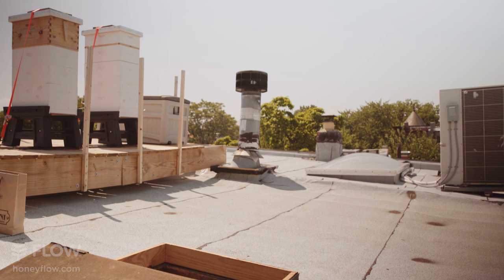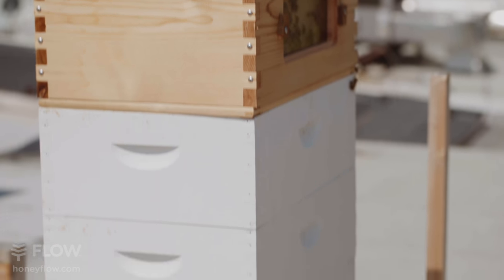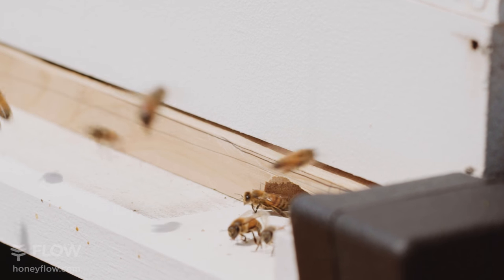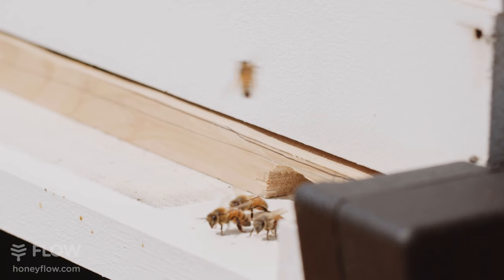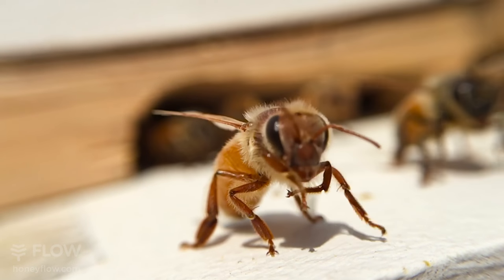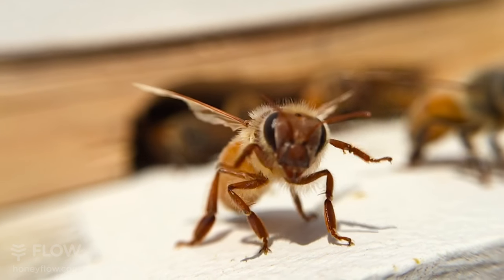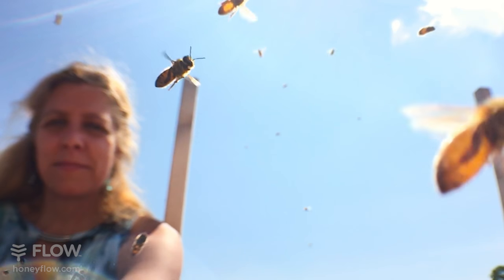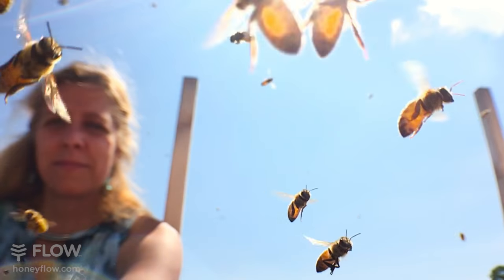Our current apiary has two colonies presently. One is a more traditional setup. The other hive with the Flow Super came out of the Shenandoah Mountains a couple of hours south of here — pure Italian mountain bred bees. And they've been really aggressive foragers. The moment we put them on the roof, they've just gone right at it.